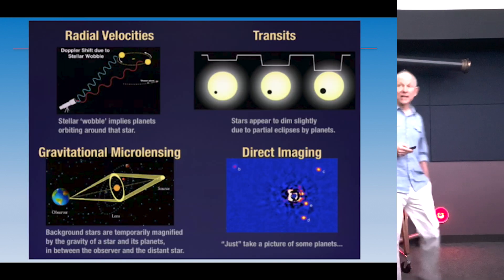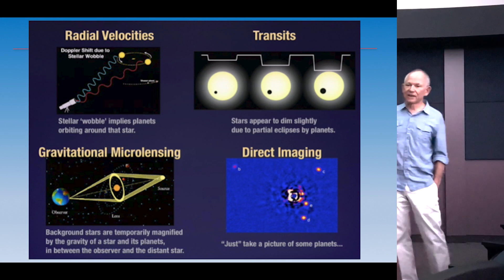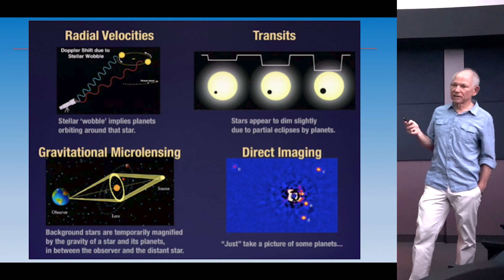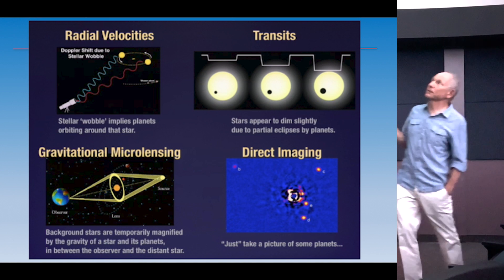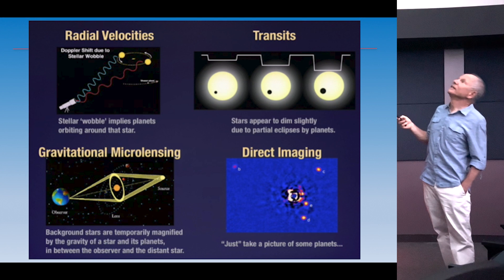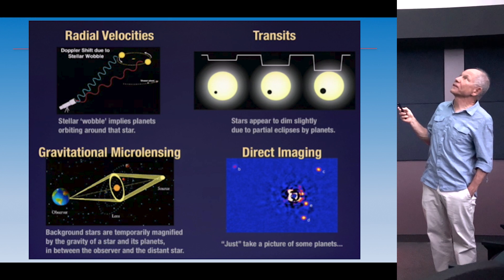The radial velocity technique is just like the Doppler shift — like going down the Caltrain tracks as the train comes toward you, the pitch of the horn increases and the light is bluer; as the star moves away, the light shifts to longer wavelengths. For transits, when a planet moves in front of the star, the star is brighter beforehand and then dips as the planet crosses.